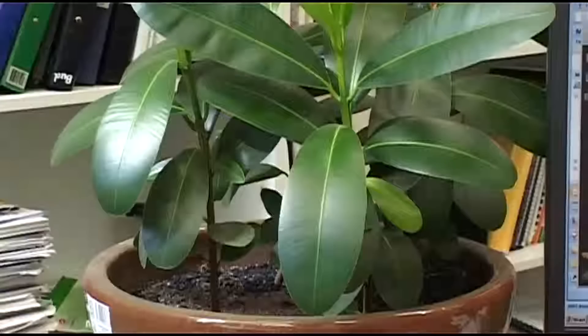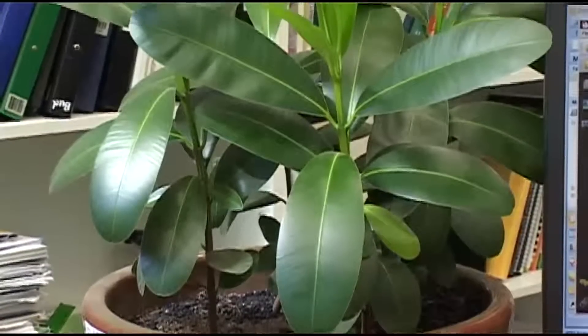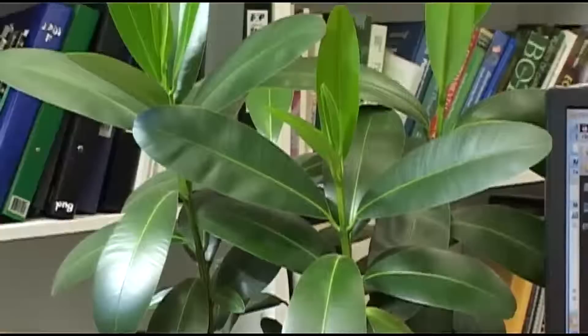Beauty leaf — this is the beauty leaf tree, and these are the seedlings of the beauty leaf tree. It grows in northern Australia along the coastal areas and it produces lots of fruits. The fruits contain up to about 60% oil.